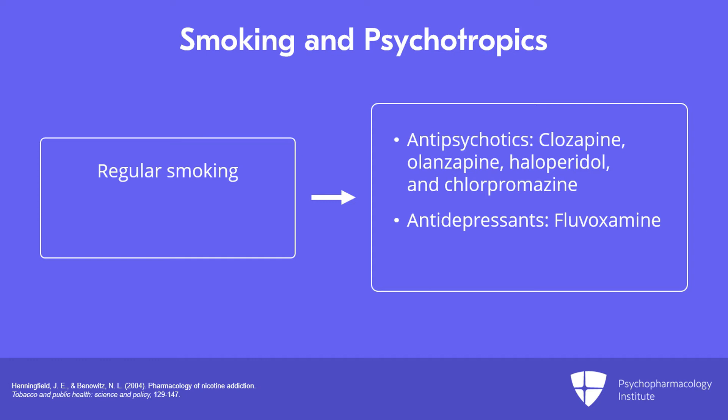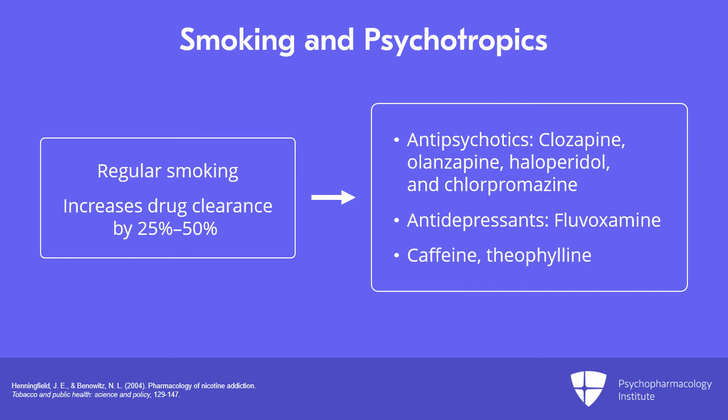While a person is actively smoking cigarettes, the clearance of these medications is increased by anywhere from 20 to 50% or sometimes even more, meaning those individuals may require higher doses than usual. In addition to antipsychotics and fluvoxamine, caffeine and theophylline are also pretty strongly influenced by this hepatic enzyme induction, leading to increased clearance levels, so individuals may need higher doses to get the same effect.